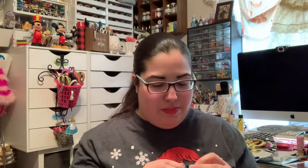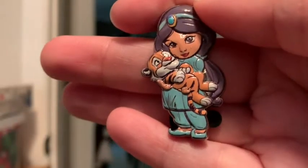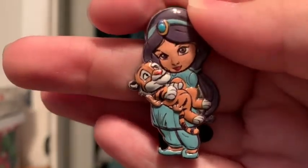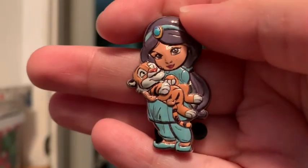It doesn't feel like Mulan — it could either be a double or it could be Jasmine. Jasmine! She looks so cute. Look at this — she's holding Rajah as a cub. That is so precious, I love it.